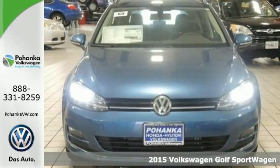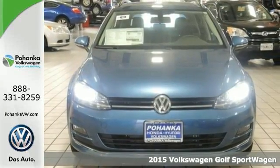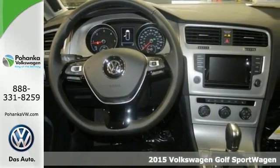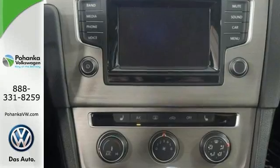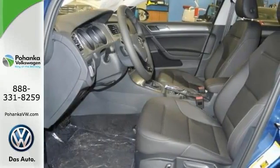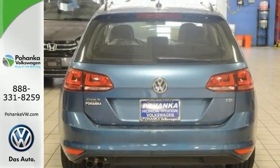Everyone will fit comfortably in this 2015 Volkswagen Golf Sport Wagon SE. With great features like a power sunroof, heated mirrors, and stability and traction control, this sporty wagon is sure to please. And auto brakes and keyless entry are nice touches too.